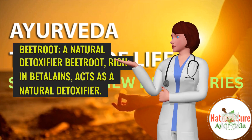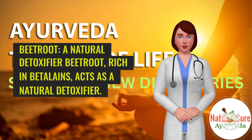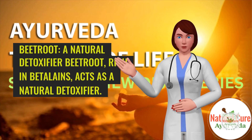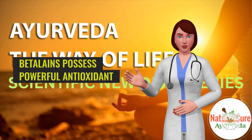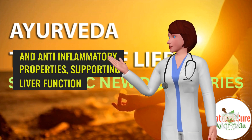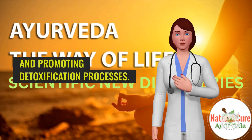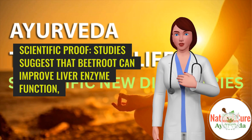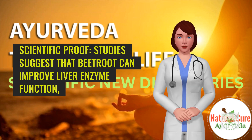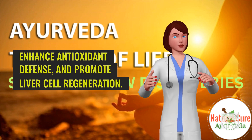3. Beetroot — a natural detoxifier. Beetroot, rich in betalains, acts as a natural detoxifier. Betalains possess powerful antioxidant and anti-inflammatory properties, supporting liver function and promoting detoxification processes. Scientific proof: Studies suggest that beetroot can improve liver enzyme function, enhance antioxidant defense, and promote liver cell regeneration.